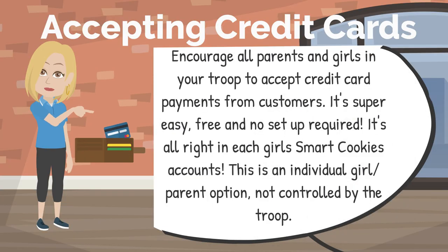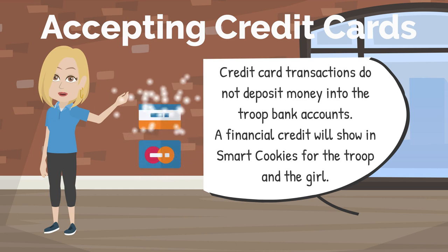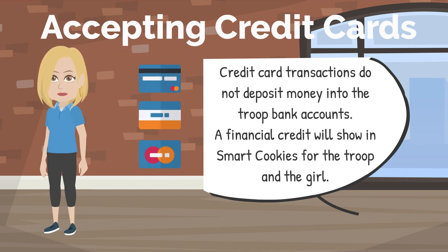Let's talk about credit cards. You'll want to encourage all parents and girls in your troop to accept credit card payments from customers. Customers rarely carry cash these days, so accepting credit cards increases your sales. It's super easy, it's absolutely free, and there is no setup required — everything is right in each girl's SmartCookies account. This is an individual girl and parent option, not controlled by the troop. Troops should also be accepting credit cards while at cookie booths. Credit card transactions do not deposit money into troop bank accounts — instead, a financial credit will automatically show in SmartCookies for the girl and for the troop, so your cookie bill will always be less any credit card payments received.